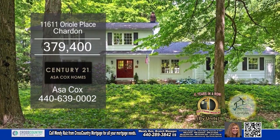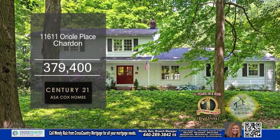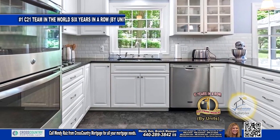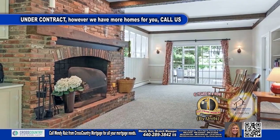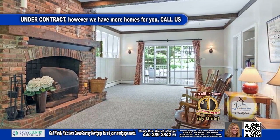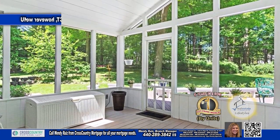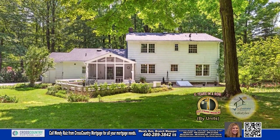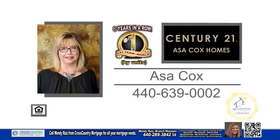This home in Chardon features four bedrooms and three baths. Entering the home, the living room is spacious and bright. Whip up a gourmet meal in this large kitchen. The family room has a cozy gas fireplace. A sliding glass door from the family room leads to a screen porch area. This home is nestled on approximately 1.26 acres of land. For more information, contact the number one Century 21 team in the world by units, Asa Cox Homes.